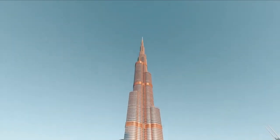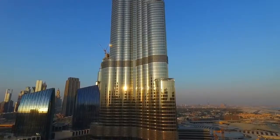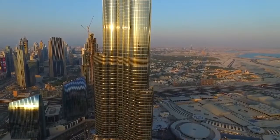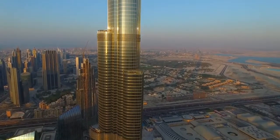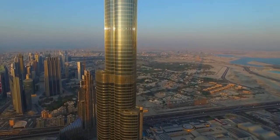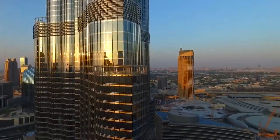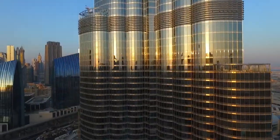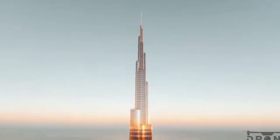Burj Khalifa, United Arab Emirates. The Burj Khalifa is a skyscraper in Dubai, United Arab Emirates, with a total height of 829 meters and a roof height — excluding antenna but including a 244-meter spire — of 828 meters. The Burj Khalifa has been the tallest structure and building in the world since its topping out in 2009, supplanting Taipei 101, the previous holder of that status.